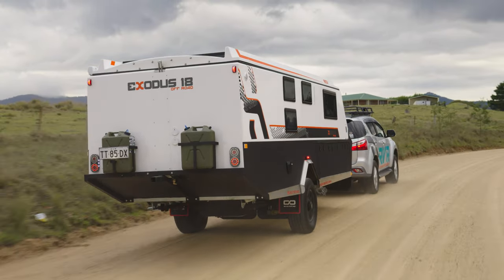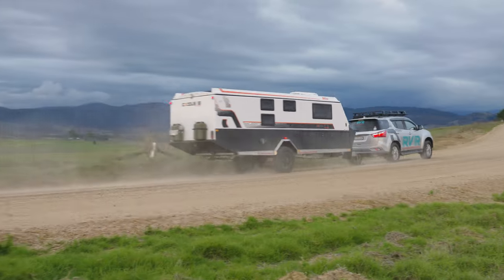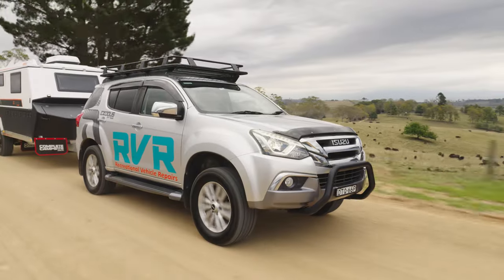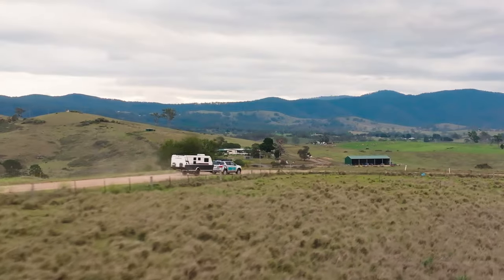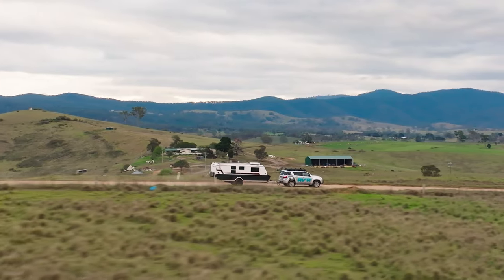The Exodus 18 is low, long, and most importantly lightweight, making it a breeze to tow — but there is so much more to it. It's a single axle, so it's manoeuvrable. It rides on CruiseMaster ATX Level 3 airbag suspension, so it'll take a big bump, a big knock, and with a bit of extra air pressure in the airbags will give it a bit more lift and let you go almost anywhere you want.